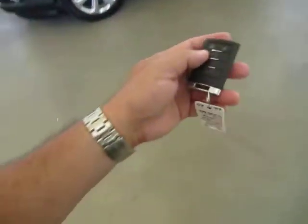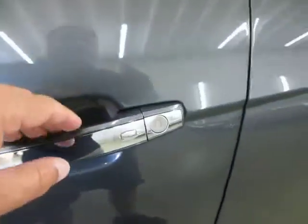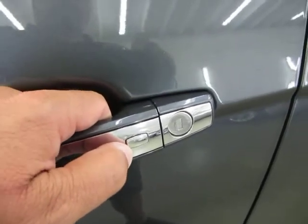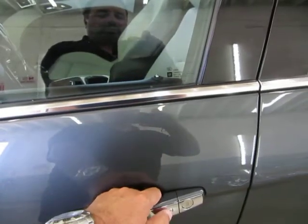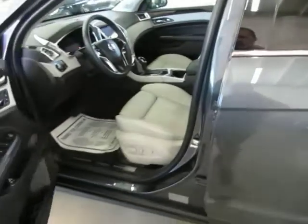Let me show you how the intelligent key works. This is the type of key that you put in your pocket and you never really have to take it out. All four door handles have a little rectangular button. You press it one time for that door and quickly thereafter for all three of the other doors — and now all four doors are open.